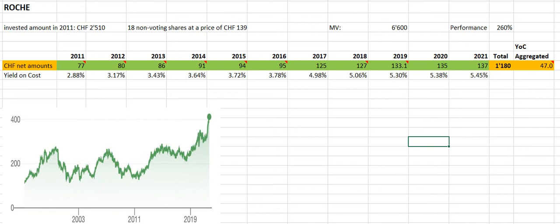Let's get into the cash returns I received since 2011. I invested an amount of around 2,500 Swiss francs for 18 non-voting shares. There are two kinds of shares — voting and non-voting. I decided to purchase the non-voting due to their higher dividend at that time. If you have a look at the different payouts I received, these are all net amounts — the dividend received after fees and taxes.